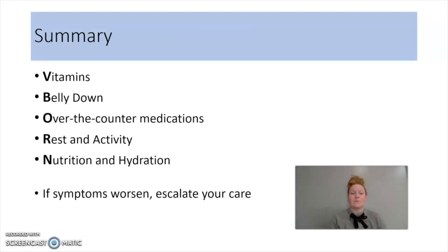In summary, V-BORN stands for vitamins, belly down, over-the-counter medications to treat your symptoms, rest and activity, and nutrition and hydration. If symptoms are worse, escalate your care. Well friends, now you have my tips for successful recovery.